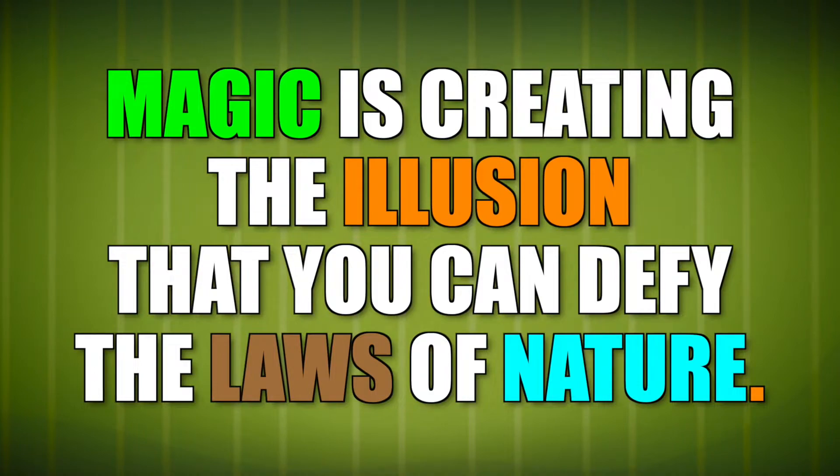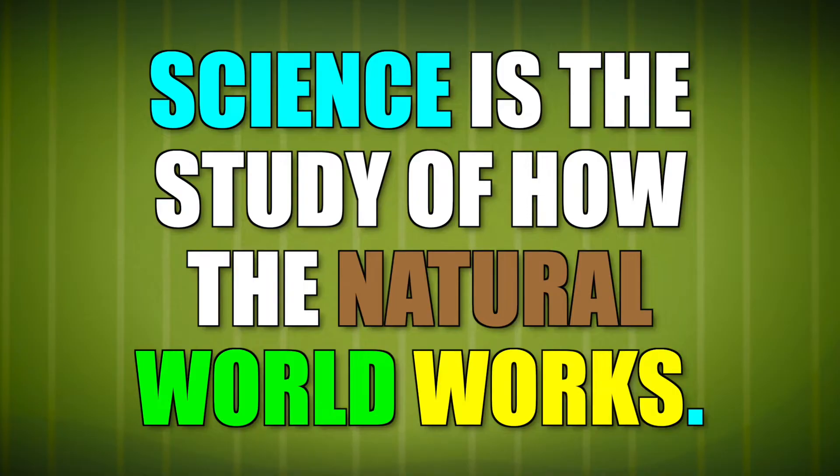Magic is creating the illusion that you can defy the laws of nature. Science is the study of how the natural world works. This is science.